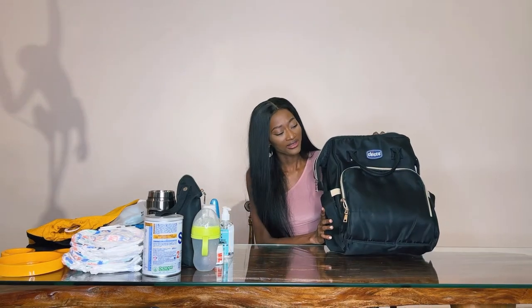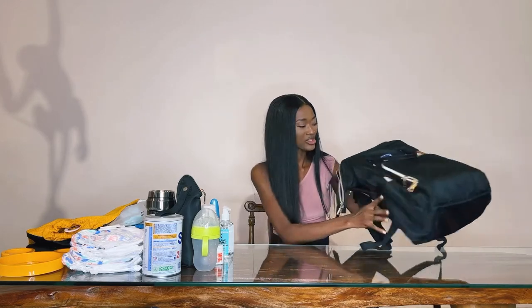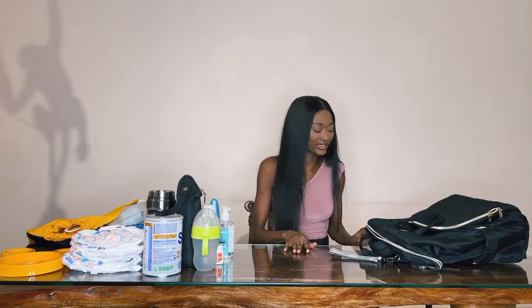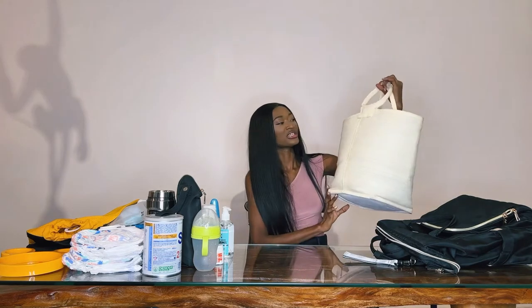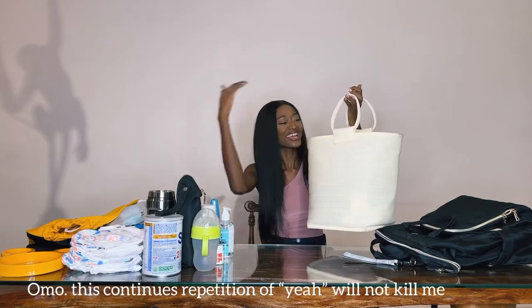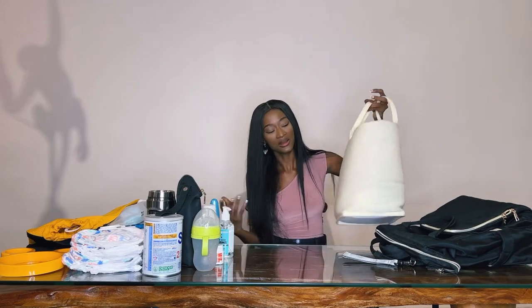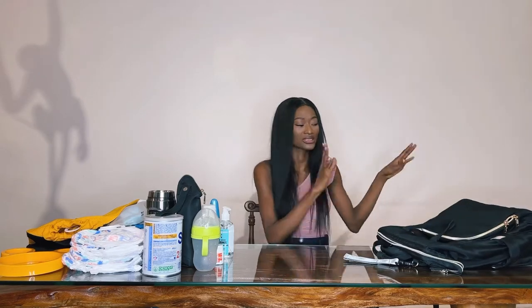This is the diaper bag I use currently and I love it because it has so many compartments and it makes my job easy. I got it at $250 — it's not so expensive, it's quite affordable. But this is the one I initially started using; I got that at $150. With that one I just had everything in one space and it was quite difficult to pick something out easily. But with a compartment bag, it's easy to find my powder, my bottle, my sanitizer. That's why I would go for this any day, any time.